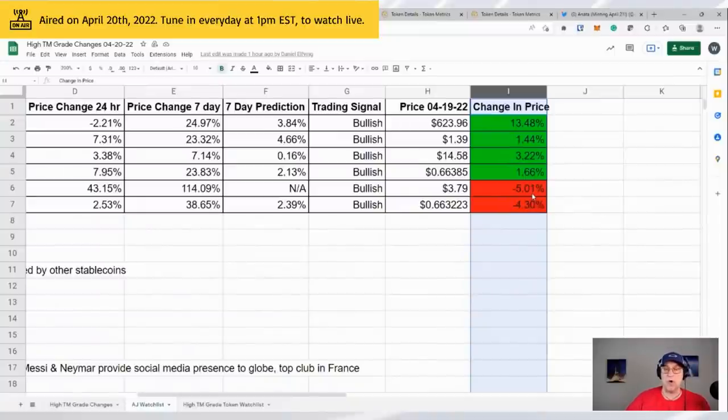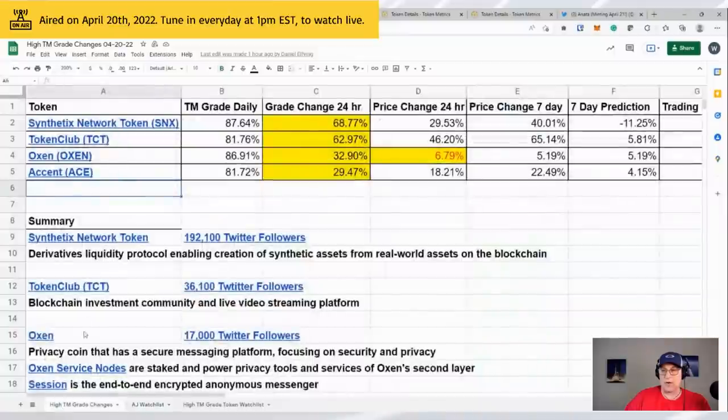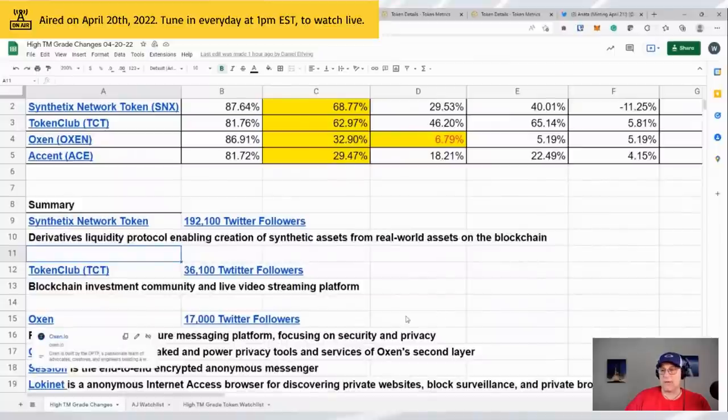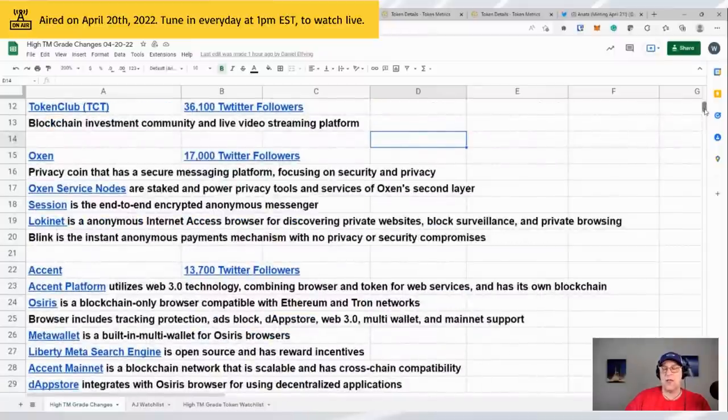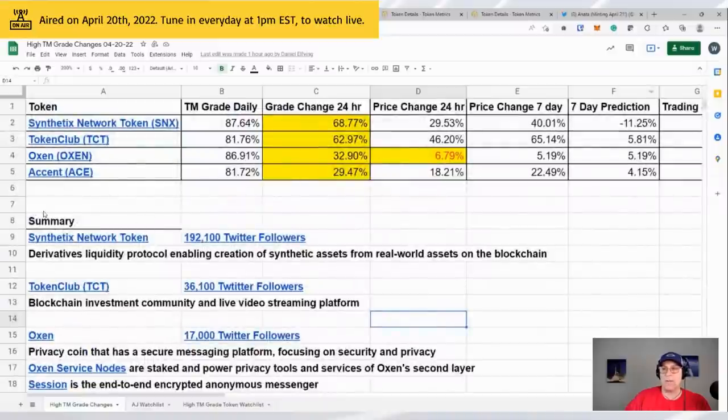You get small coins that can moon, or at least that you can watch — but you've got to do your own research. Our guys tell you what each of these coins is: OXN is a privacy coin that uses a secure messaging platform. They have information on what the nodes do. We present this to our private group, so I won't overwhelm everyone here — I'll just give you the symbols so we can watch them together. There's going to be some DYOR on this type of stuff.